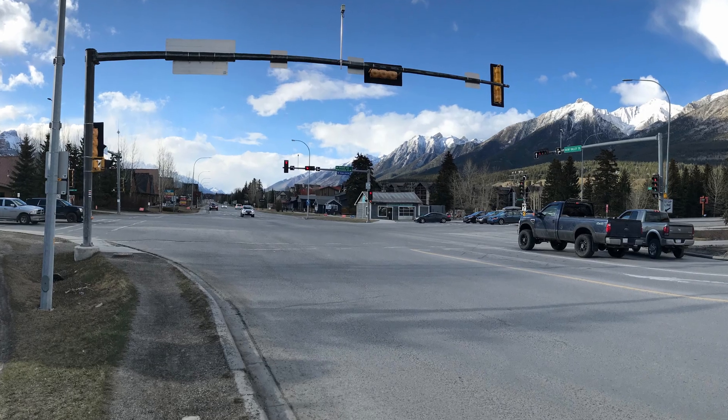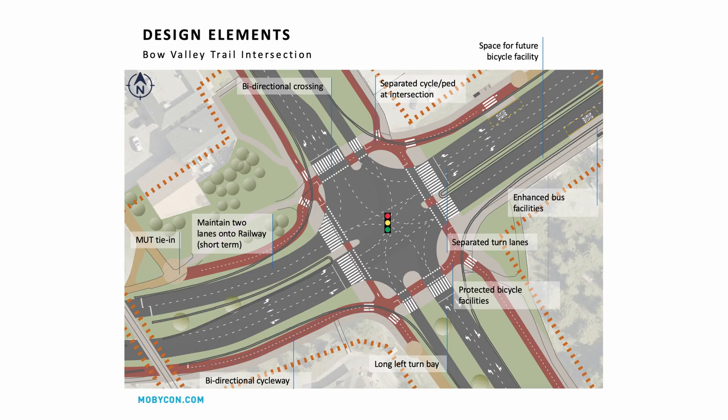They asked us to redesign it back in 2019 as part of a larger project to redesign Railway Avenue. And this was our original concept design drawing. As you can see, a much more human scale design is what we were going for, and there are a few quite innovative features in the North American context.